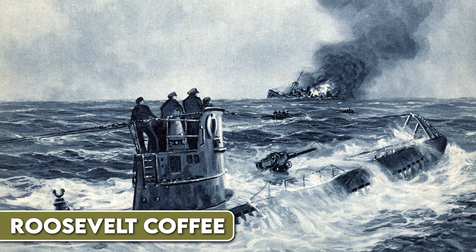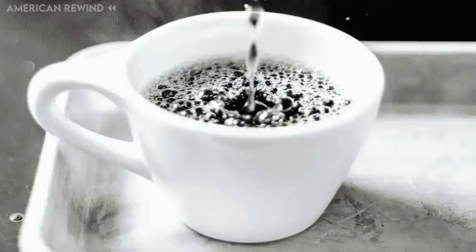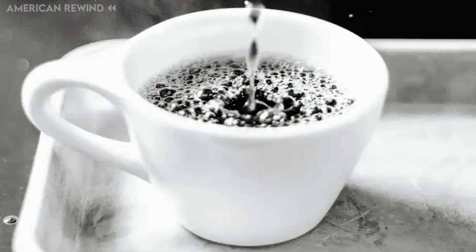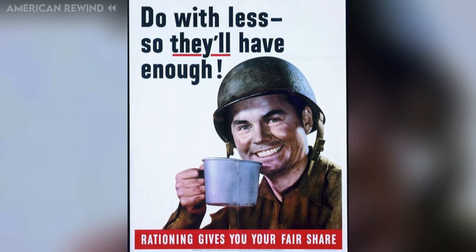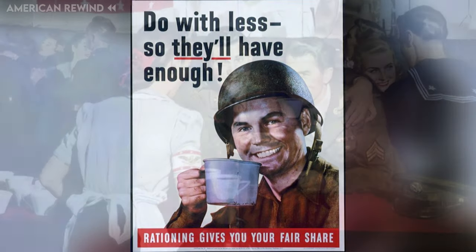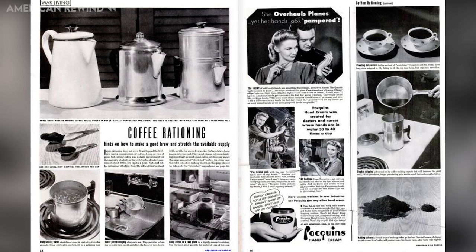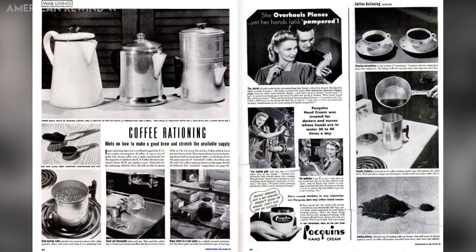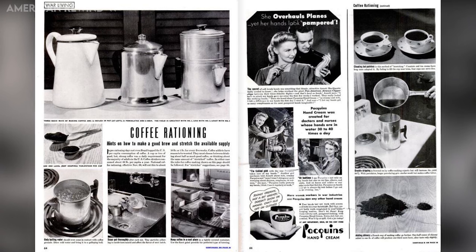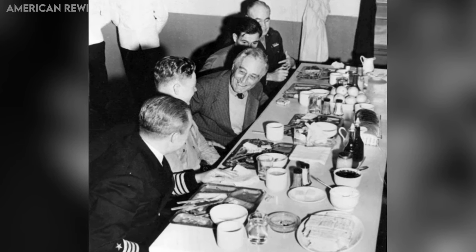Coffee rationing began when German U-boats were attacking ships that brought coffee from Latin America. This made it hard to get coffee for everyone in the United States. In November 1942, the government started rationing coffee, allowing people to buy only a little bit at a time. Each person over 15 years old could get one pound of coffee every five to six weeks. Because of this, Americans made Roosevelt coffee by reusing old coffee grounds or mixing in things like chicory or postum, a wheat-based drink. President Franklin D. Roosevelt himself switched from coffee to milk to show his support for the rationing effort.